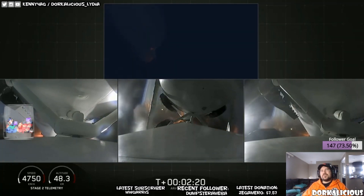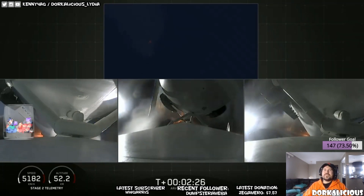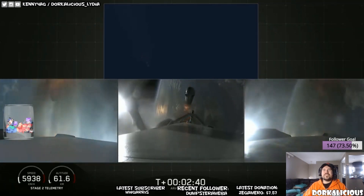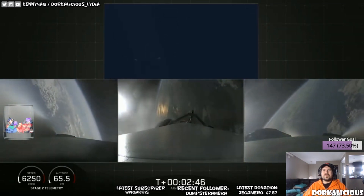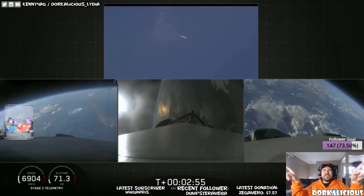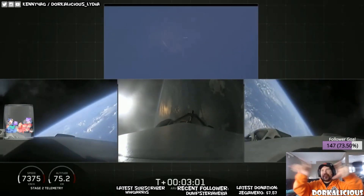Booster engine cutoff — called BECO — and separation of the two side boosters. Here we go! Oh, there go both boosters! Look at that — it's so freaking cool; you can see the other booster in the camera.